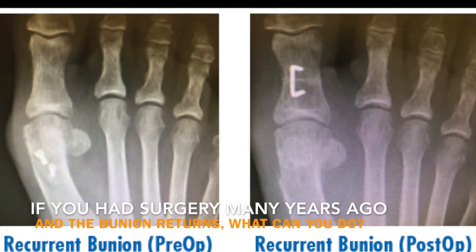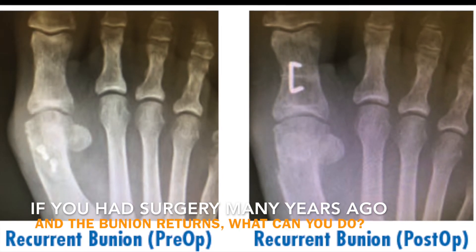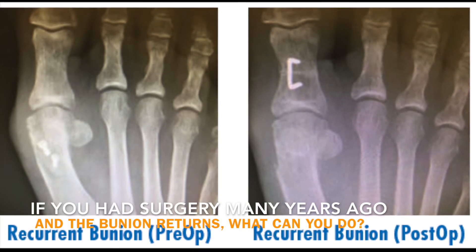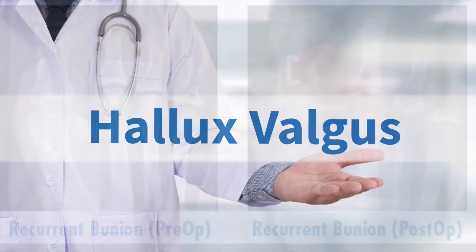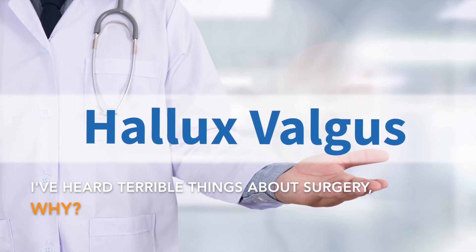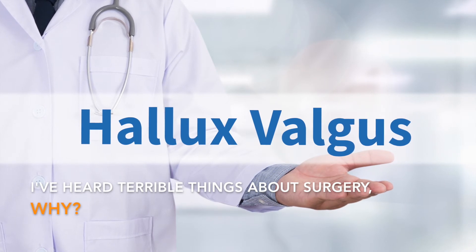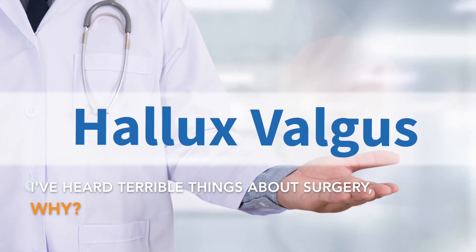If a surgical procedure needs to be redone, the results may be outstanding, provided there are no arthritic changes in the joint. If there are arthritic changes, many surgical options are available to correct the deformity. Techniques have changed dramatically over the last 20 years. Bunions used to be shaved off, leaving the joint uncorrected, and pain and recurrence were common. When performed by an experienced board-certified podiatric surgeon, results are usually excellent.